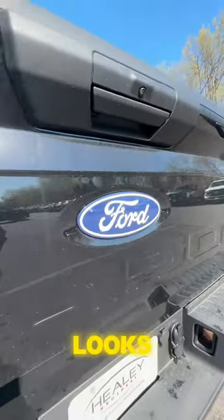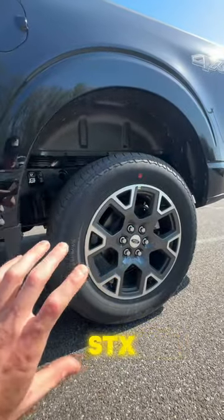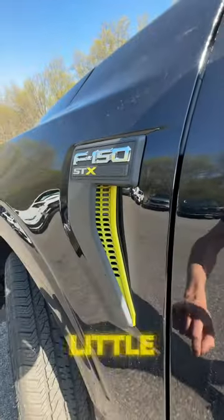Another thing they redid is this Ford emblem — look how nice this thing looks. This is your STX model, so it's going to come with 20-inch aluminum STX-specific wheels next to your F-150 logo. They also added this cool little optional color package.